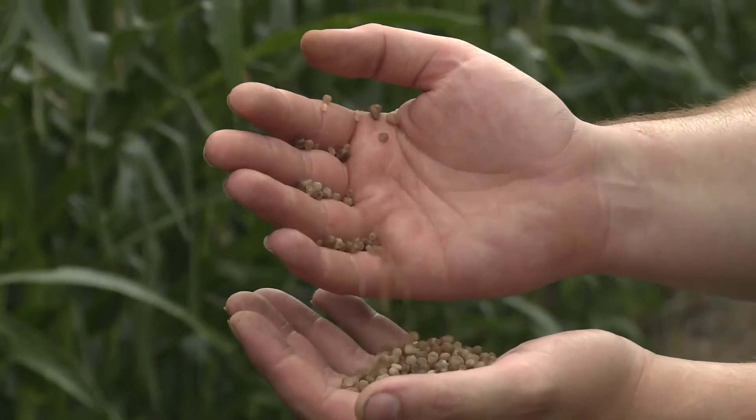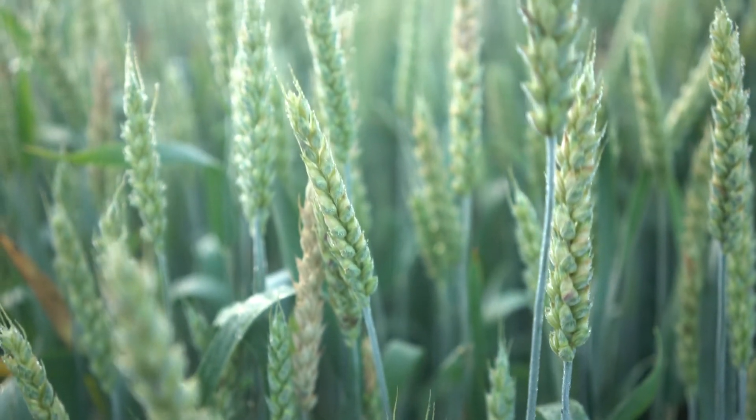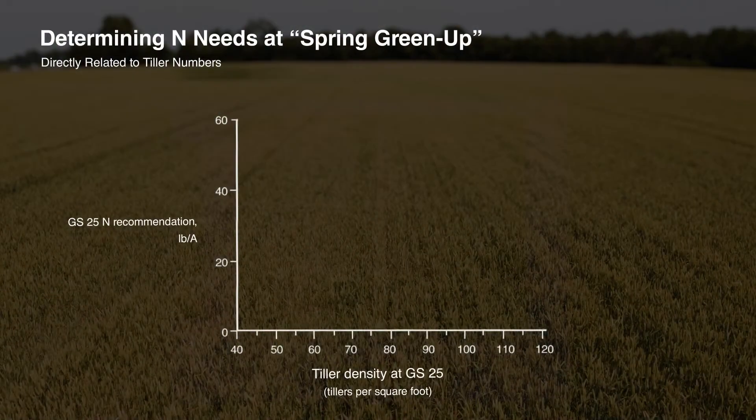We know we need 70 to 80 heads per square foot in the field at harvest to reach optimum yields, so farmers will go scout, count tillers, and based on that we have a recommendation.